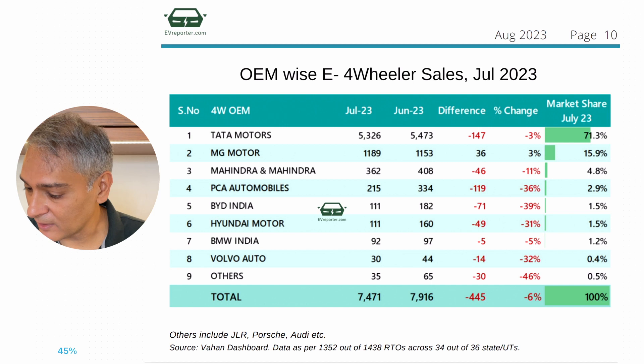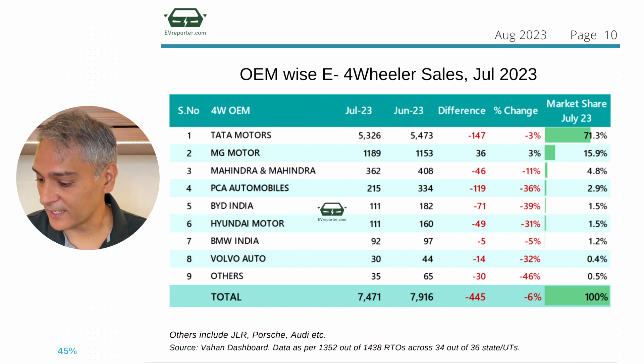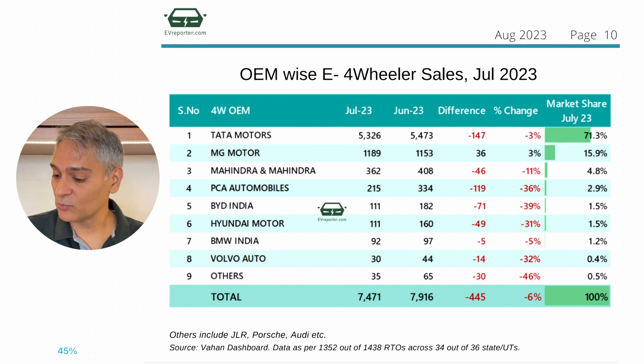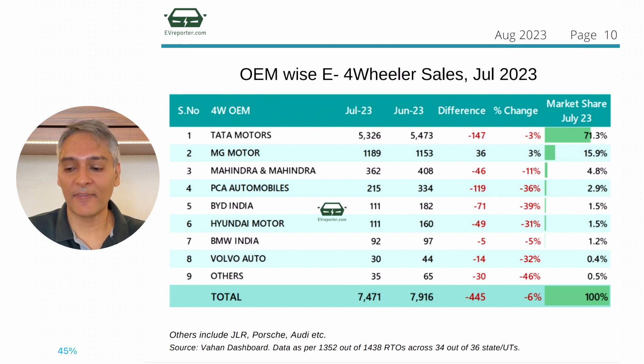As usual, Tata is number one with their three EVs in the space. Then you've got MG Motors, then Mahindra. One of the things everyone's talking about is now that the FAME subsidies have kind of gone away, let's hope they can continue with these sales across two-wheelers, three-wheelers, and four-wheelers. It remains to be seen what actually happens with EV sales, but I feel the government is going to do whatever it can to keep pushing this new industry — hopefully turning it into an export hub, kind of like how China is an export hub for BYD. The numbers are not bad; they could be better.